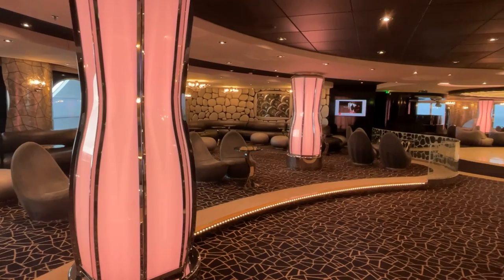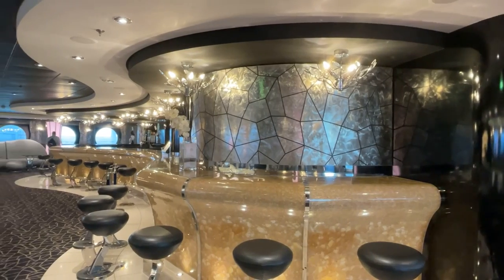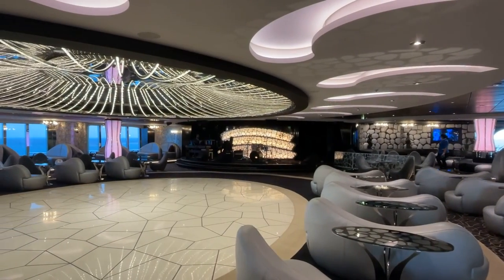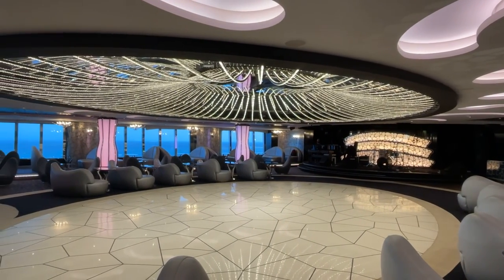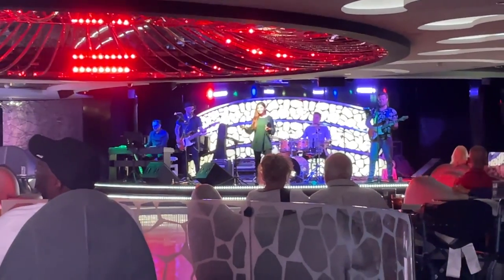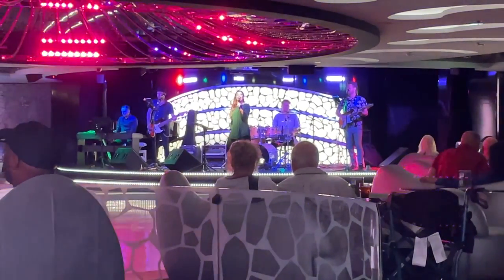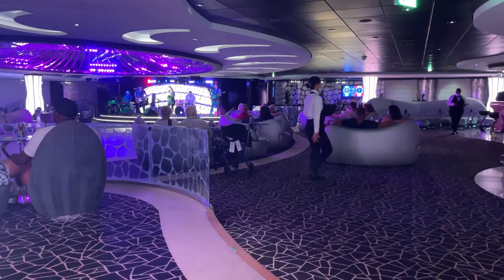The Black and White Lounge is a large, elegant lounge that offers picturesque views of the aft of the ship. There's a large bar which offers up the standard bar menu. The decor features black and white marble with silver accents. You'll find an extra large dance floor, and entertainment is provided nightly. Popular activities also include the silent disco and the quest game show.